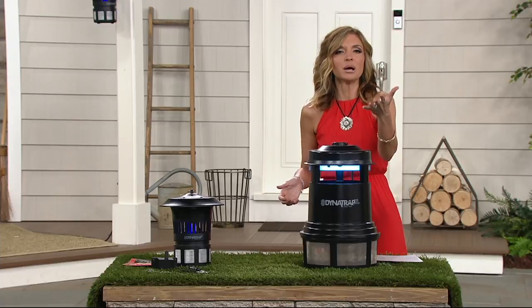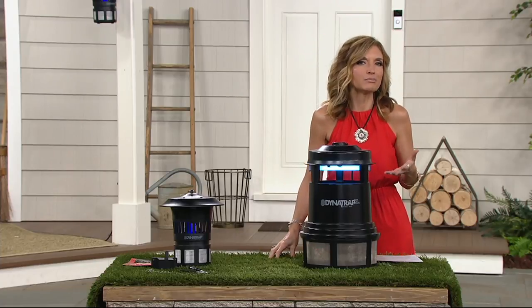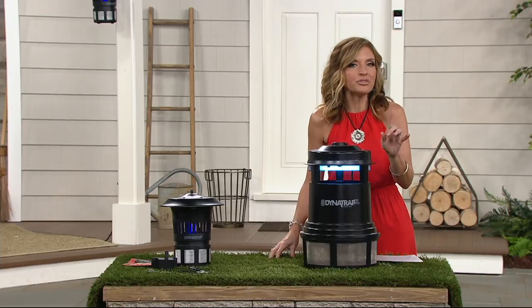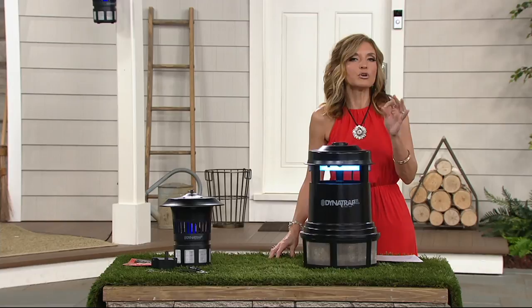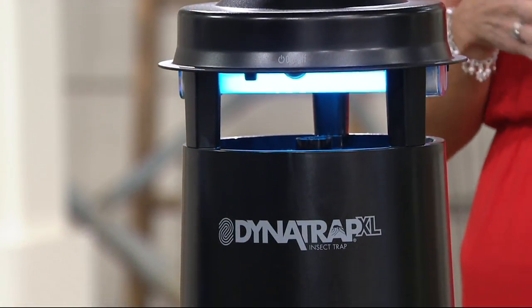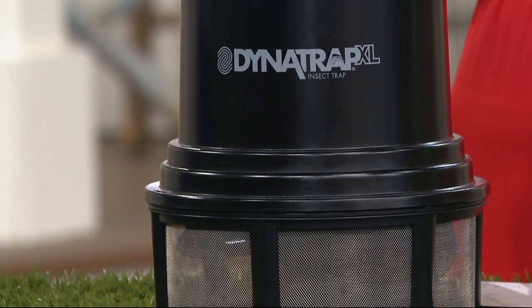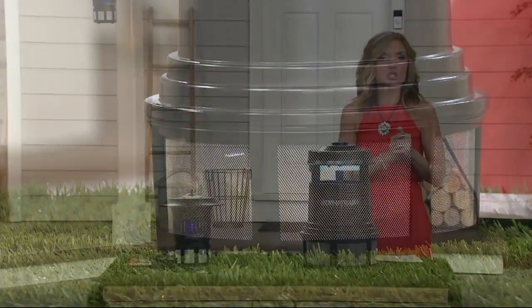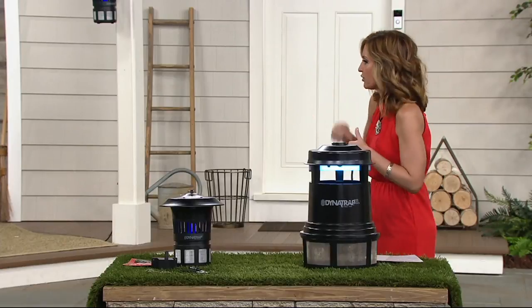If you own a Dynatrap, please call me at 1-800-395-1601. I want to know if it's made your summer any easier. Throughout the entire hour we're focusing on my Facebook page, JenniferCoffeyQVC, where you can ask us questions. They'll throw them up on the screen for Sean and I to address. But there's one thing missing, and that's Mr. Sean Pickford. Get out here.